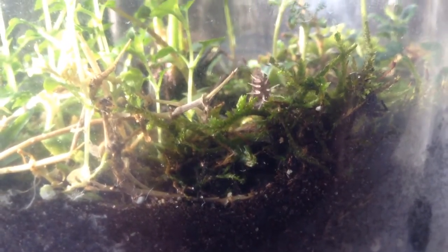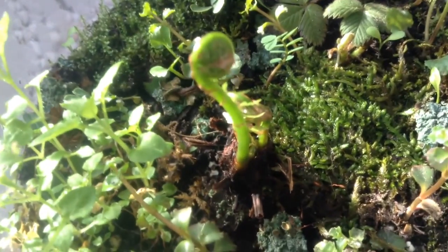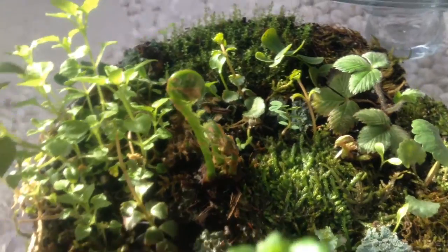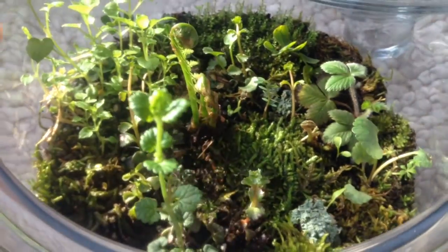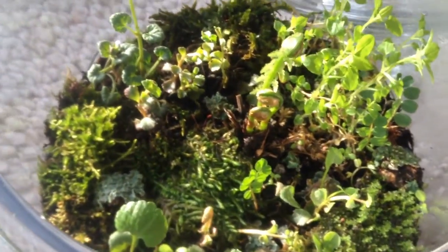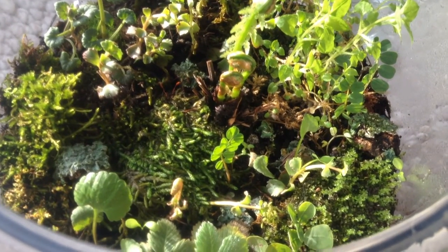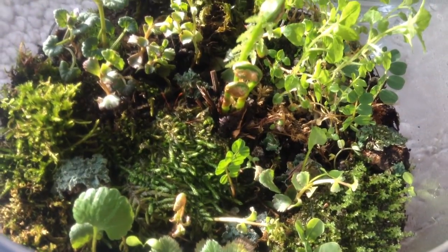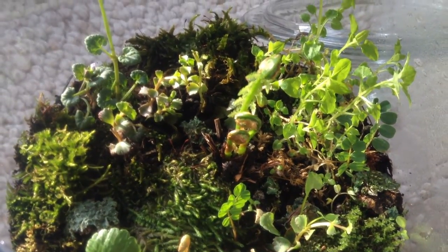I've been watching this change every single day — it's absolutely amazing. Every day we get more growth on the ferns. Every day we get new sprouts shooting up all over the place. These all get taller and thicker and fuller. They're starting to kind of compete for space, which is exactly what I wanted.